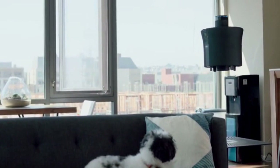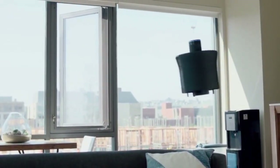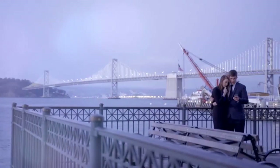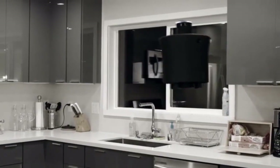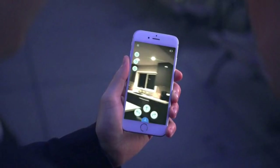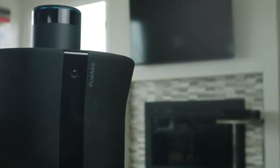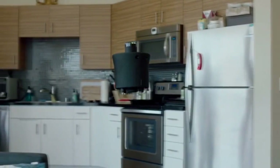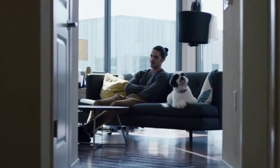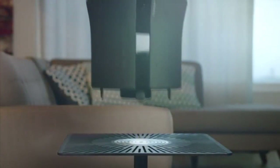Air can protect your home without compromising your privacy. While your existing products only notify you that something has happened, Air lets you see exactly what's going on — with no more blind spots. It gives you the ability to be there anytime, anywhere. Air is the missing link for your smart home. Whether you're checking in on your loved ones or just your house, Air is there every step of the way. Imagine a future with Air today.